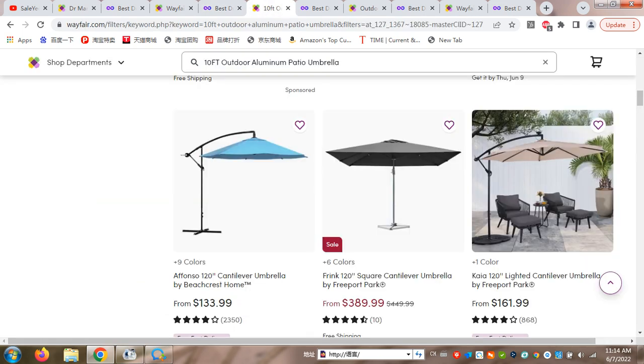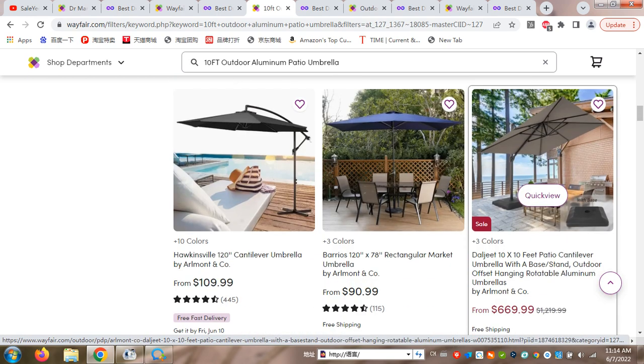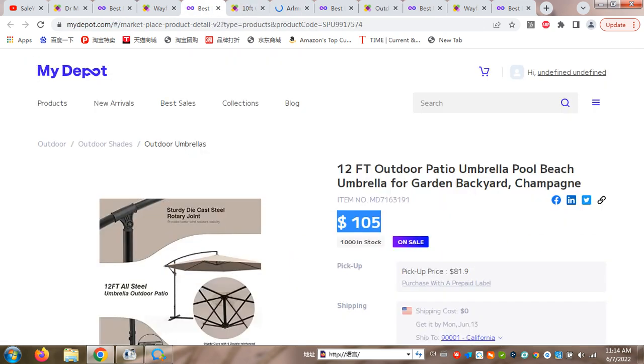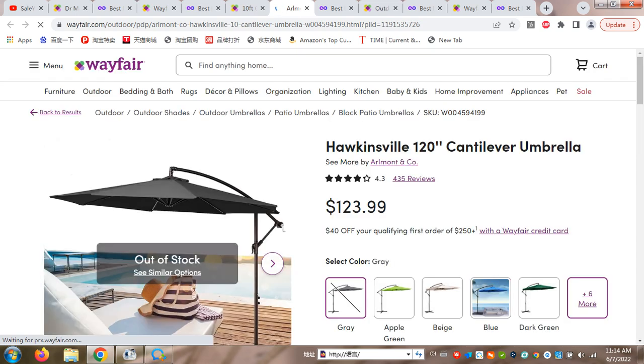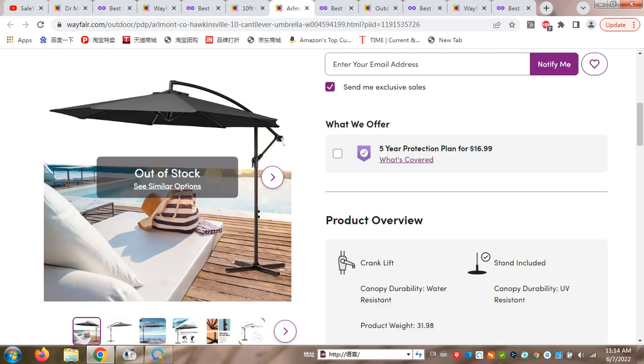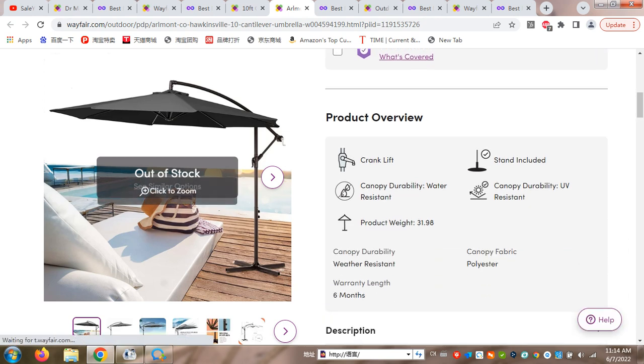The price is $105, and this is the price you can see — this is the regular price. For products like this, you can see this is $161 or $109. However, that umbrella is smaller than ours. Another comparable one has a price of $123.